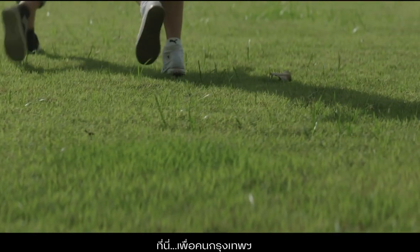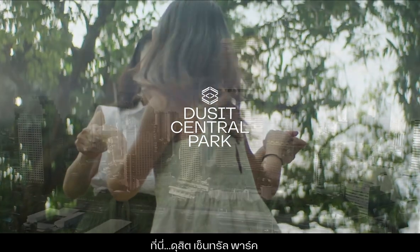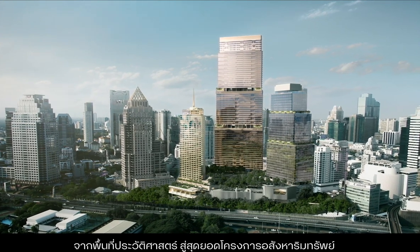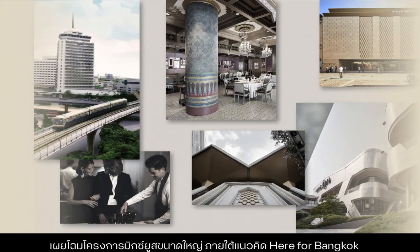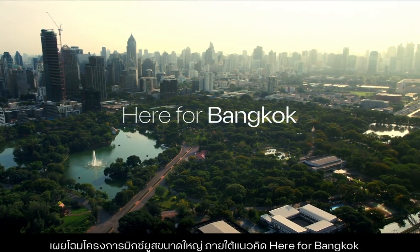Here for Bangkok. Here for Dusit Central Park. From a historical location, a landmark real estate project rises through a joint venture between Dusit Thani and Central Pattana. Marking an important transformation, this extensive mixed-use project was unveiled under the concept of Here for Bangkok.